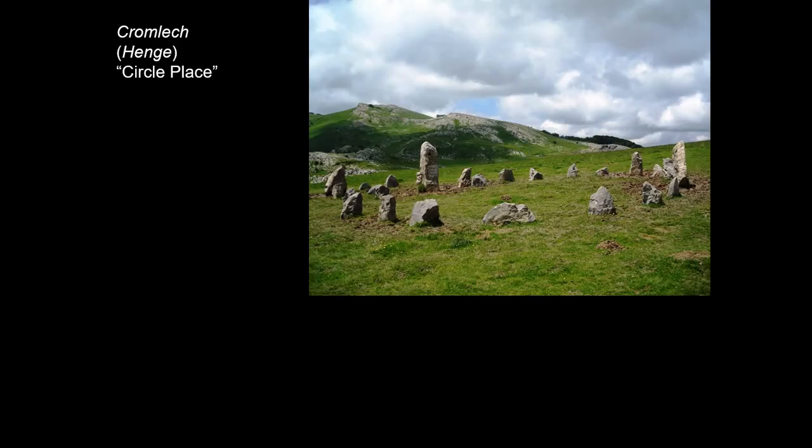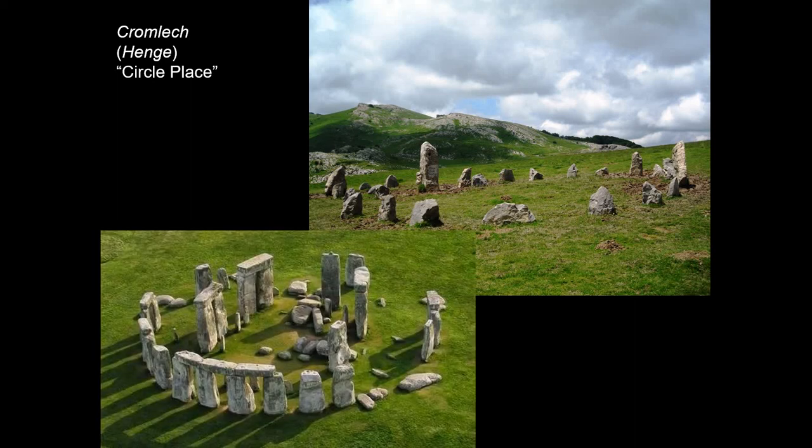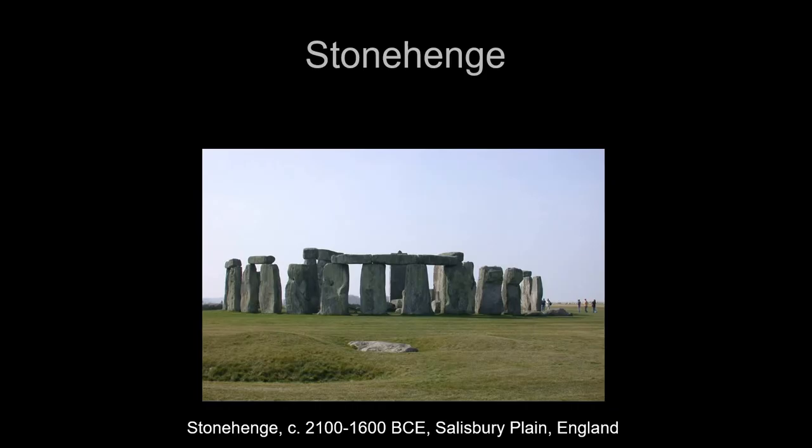The last form is the cromlech — literally meaning 'circle place' — sometimes also called a henge, an Anglo-Saxon word. Either way they mean a circle of standing stones, and we see these circles all over Western Europe, the British Isles, and into Scandinavia. The most famous cromlech or henge is Stonehenge — by far the most famous and the largest and most elaborate of any in the British Isles.